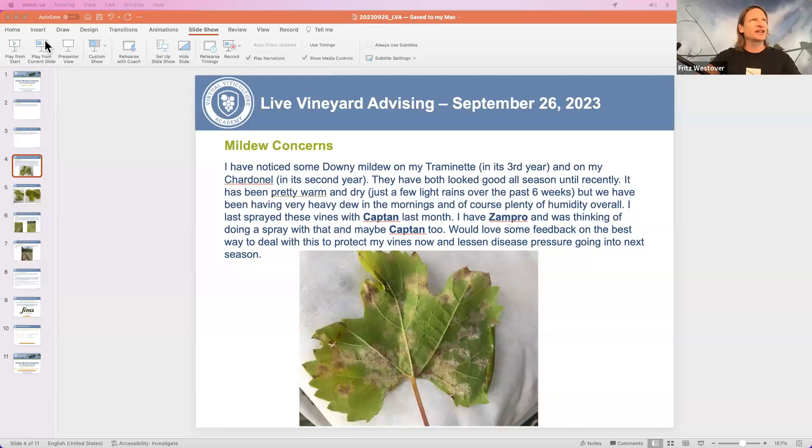Hey there, this is Fritz Westover, your viticulturist here at Virtual Viticulture Academy and on the Vineyard Underground podcast. I'm going to answer a question from a grower east of the Rockies who has some issues on their leaves and we suspect it is a mildew problem. Let's take a look at what we have here and answer that question so this grower can get on their way.